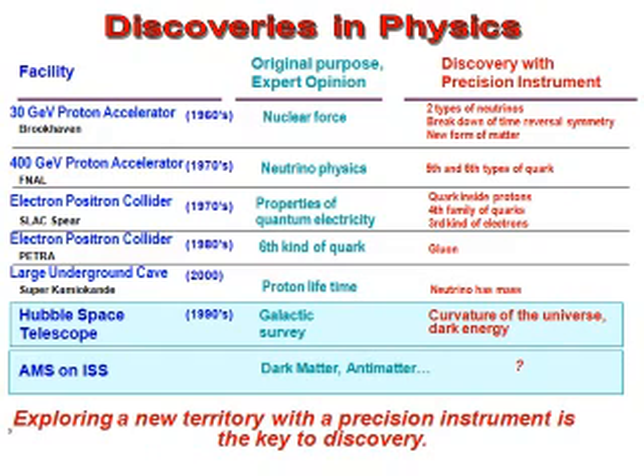The 400 GeV proton accelerator at Fermi National Laboratory — the original purpose was to study neutrino physics. What was discovered was the fifth and sixth type of quark. The electron-positron collider at Stanford — the original purpose was to study properties of quantum electrodynamics. What was discovered were the quarks inside the proton, a fourth family of quarks, and a third type of electron. The large electron-positron collider in Hamburg — the original purpose was to look at the sixth type of quark. What was discovered were the gluons that carry forces among quarks.